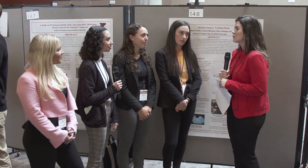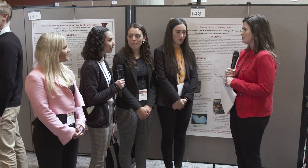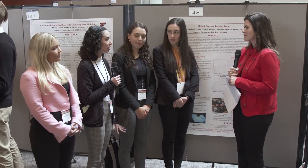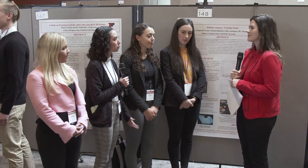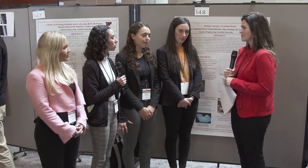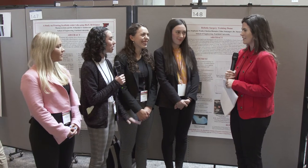Tell me a little bit about what your experience has been like here at the research symposium today and how it feels to present this work. It's amazing to be able to present our project that we've been working on all year — two semesters. Everyone has put a lot of hard work into it, and it definitely feels good to share it not only with the school but in a bigger scope with the medical community, to give results that help improve the medical community and reduce complications due to suturing.